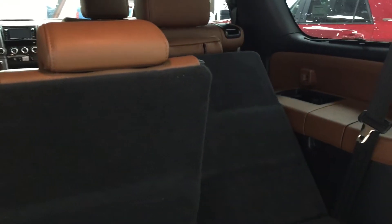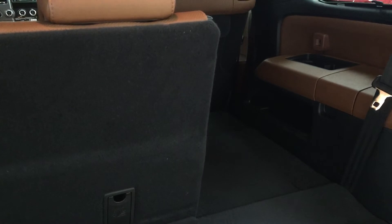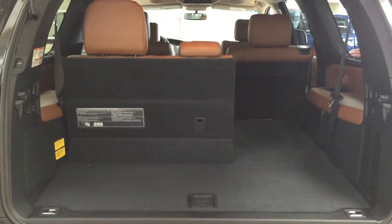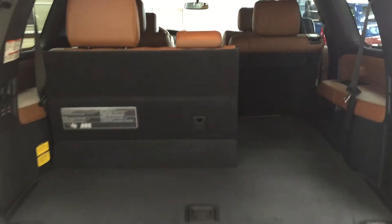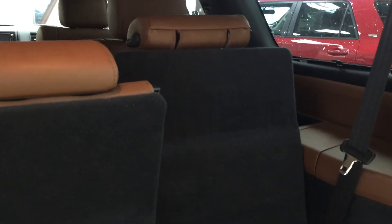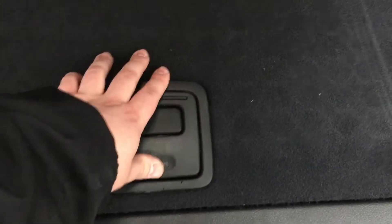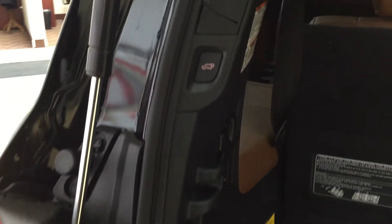Once it's done folding down, it'll beep once or twice to alert you that it's all the way down. It's a 60/40 split, so depending on your needs you can have one or both down. If you need your entire third row for passengers, just push the button again and it'll push up, beeping several times when finished. Taking a look just underneath the floor, you'll find a little bit of storage space to hide away some of your valuables — so if you want to make sure they're hidden from view, you can do so.